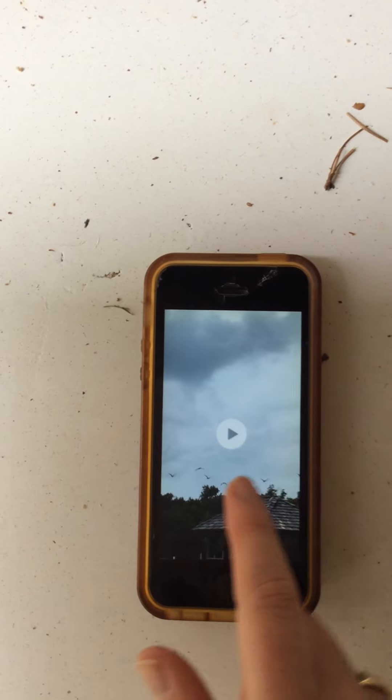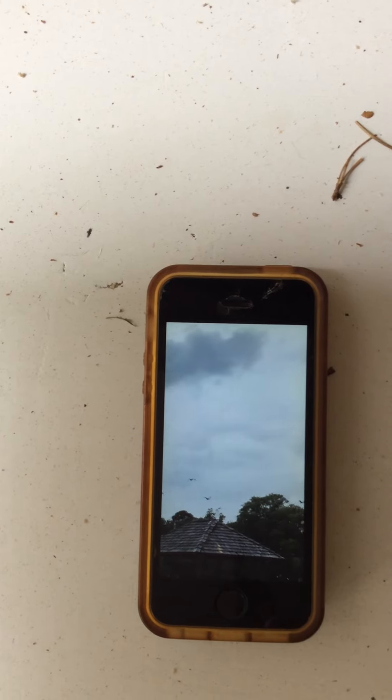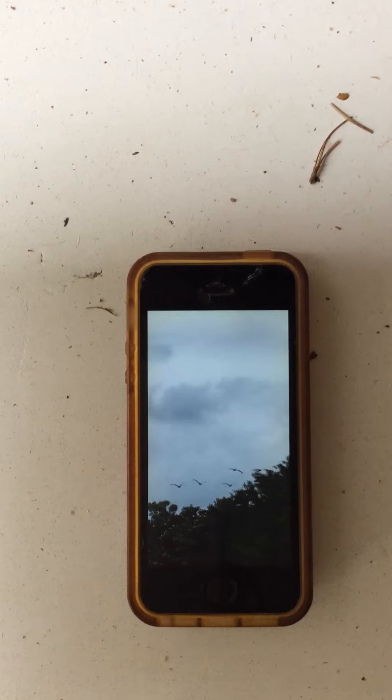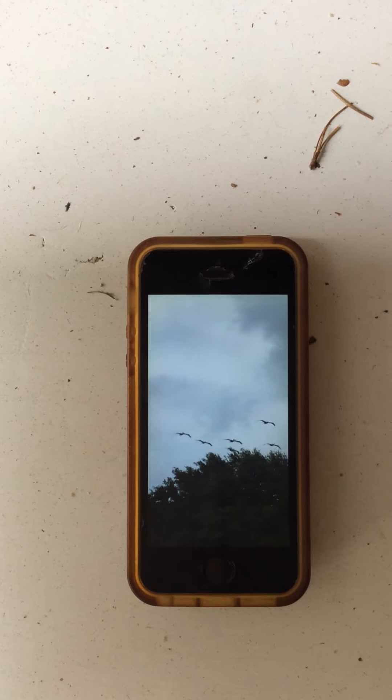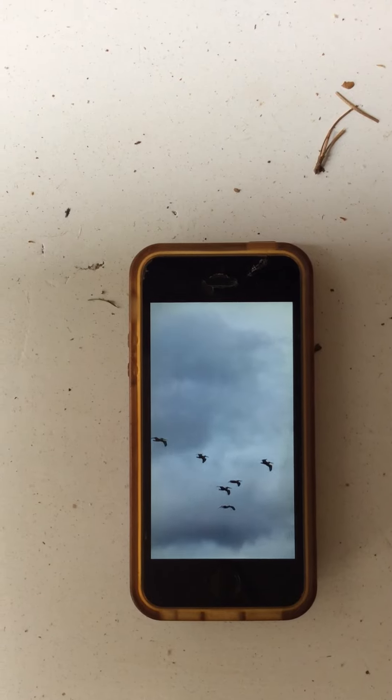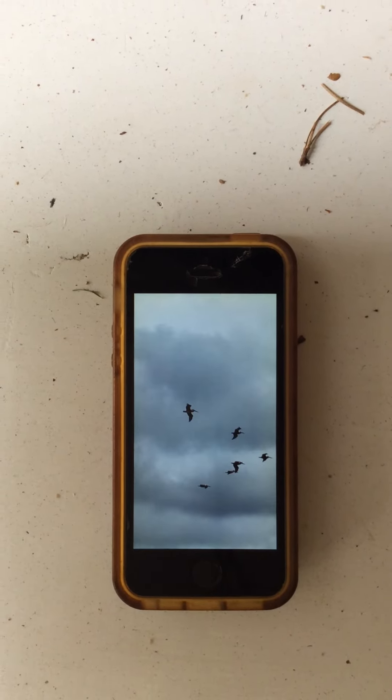And so here's a little video of the pelicans flying. Look, there's so many of them now. I can see them flying over the house pretty much any time of day. And they're almost my favorite animal.